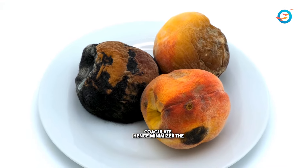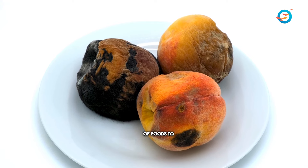Humidity during monsoons accelerates food spoilage, hence minimize the exposure of foods to moisture.